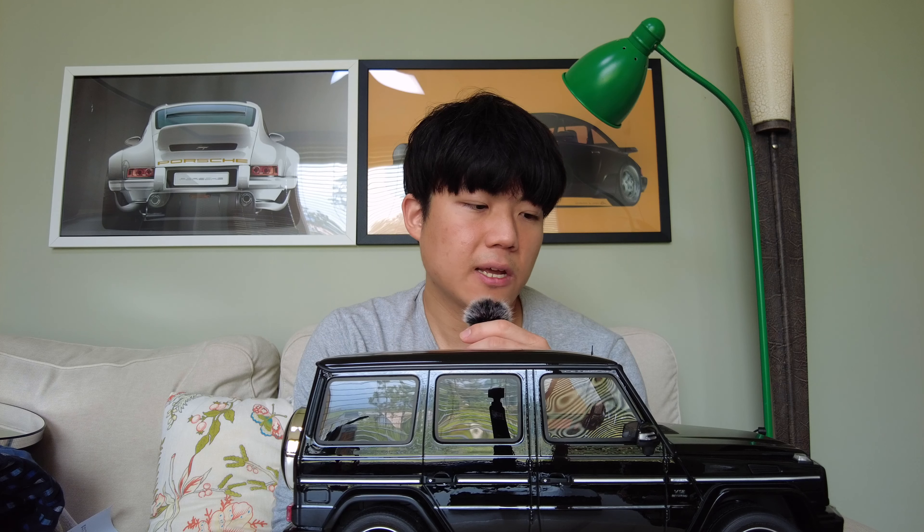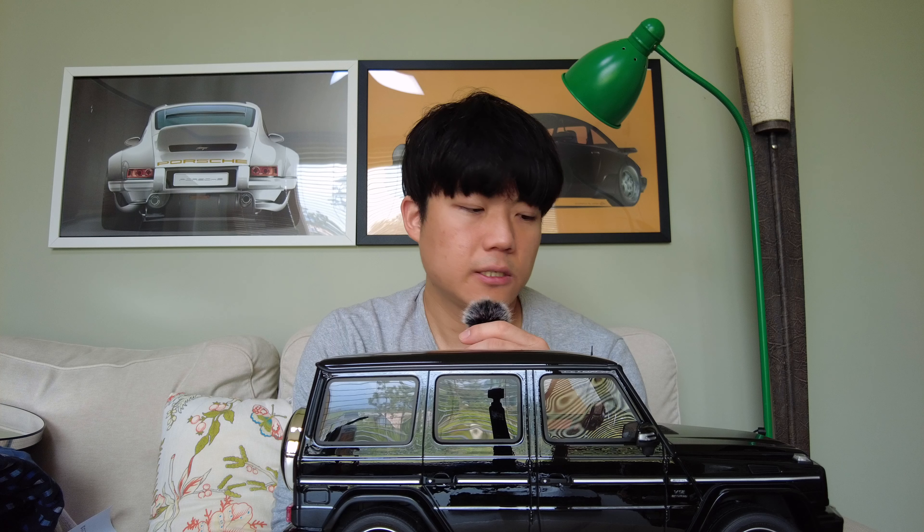Greetings, Roses and Guns. This time I want to review my GT Spirit 1:12 scale Mercedes-Benz G65 AMG, and hopefully you enjoy my song from the intro of this video. And without further ado,